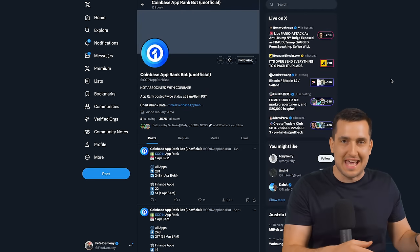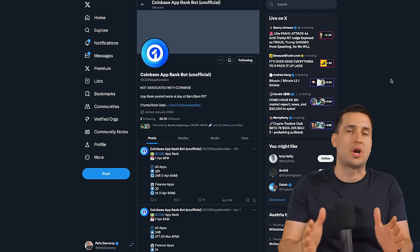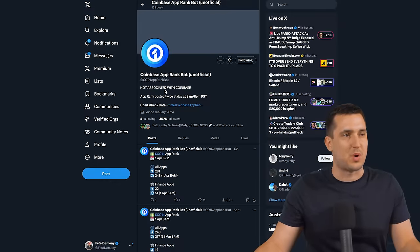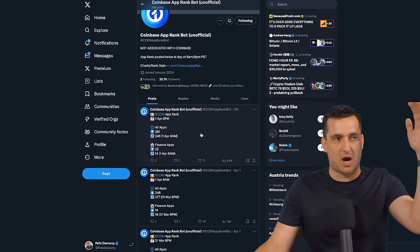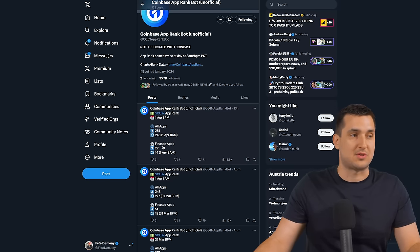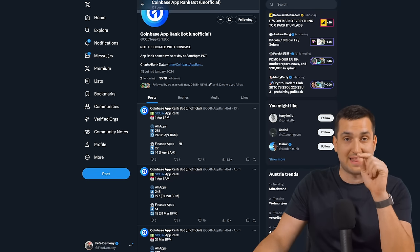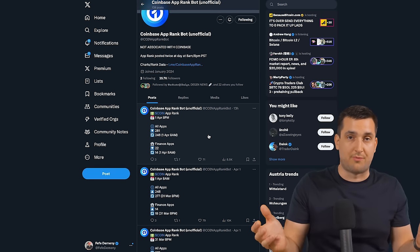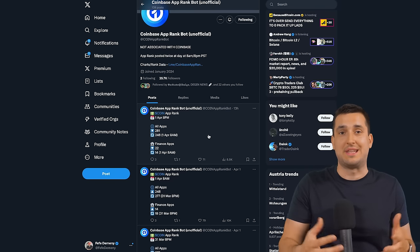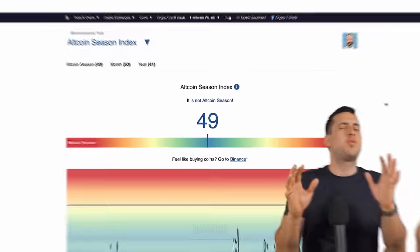This next one might shock you: it's the Coinbase app ranking. The ranking of the Coinbase application on the App Store has historically marked the top — whenever Coinbase got to number one it was literally the top for the crypto market. There is a Twitter account that monitors this ranking daily. Currently it stands at 281 among all apps and 22 among finance apps. This bull market it already reached 49. When retail floods in and puts all their money in, that's usually when the market tops.